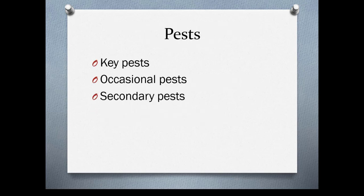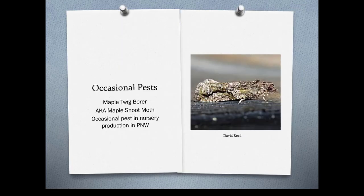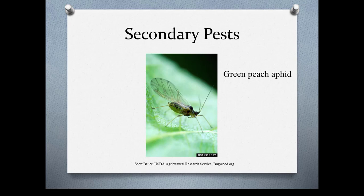There are key pests, occasional pests, and secondary pests. A key pest is something that needs to be managed or economic loss occurs. In the Pacific Northwest, two examples are apple codling moth and apple maggot, which usually have two generations. The green peach aphid, which most of you have probably dealt with at one time or another, can actually be managed with natural enemies — so it's important that you don't break out the pesticides right away.